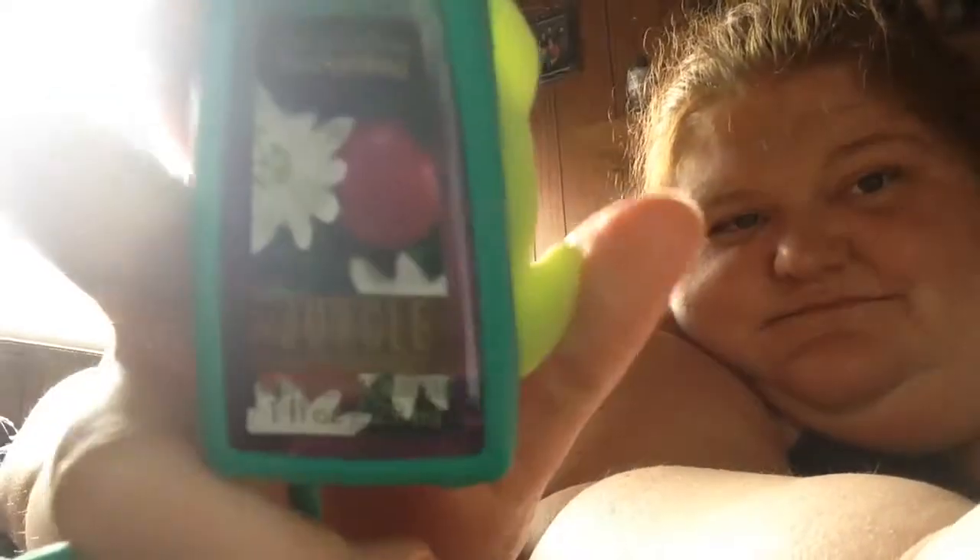Honey Bun, this turtle, and then Jungle Passion Fruit. And then Copacabana Coconut.